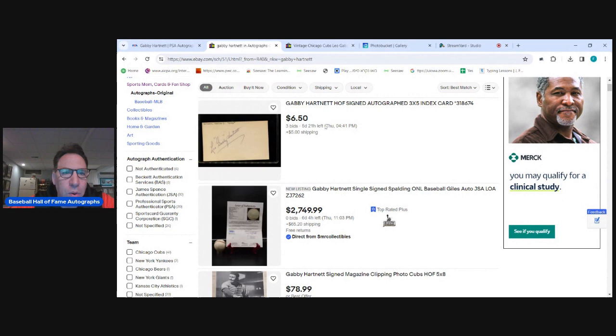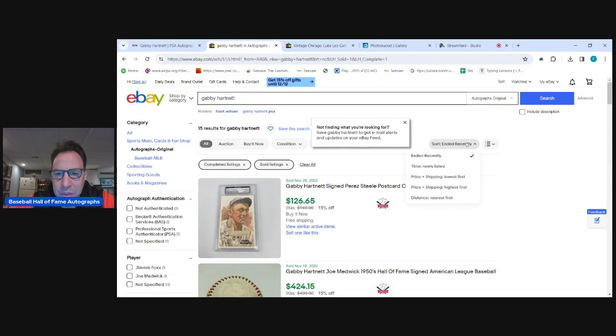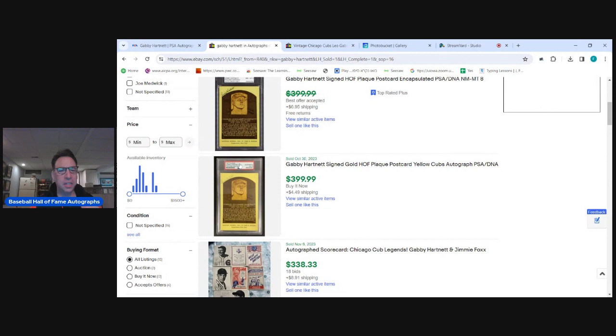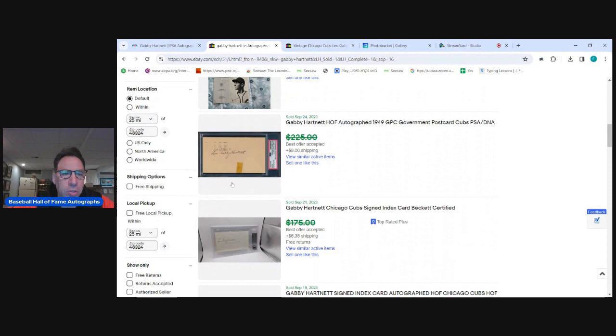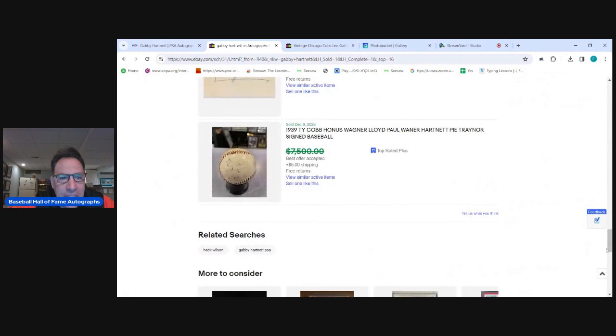I went out to eBay and they all look good. You can buy a baseball for $2,700. Going to the sold section — sorting by highest price — you can see $100 for just a cut, and that's probably high because of Probstein. Here's a signed baseball that sold for $424 — that's not a lot of money. Usually the yellow postcards, he signed in the upper corner, so you don't get the full Leo Gabby Hartnett like you do in the black and white ones. The highest sold item is $424.